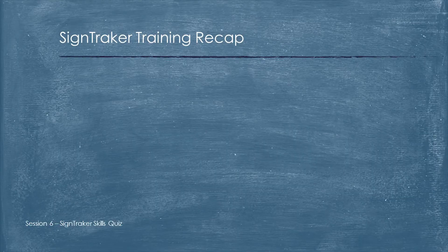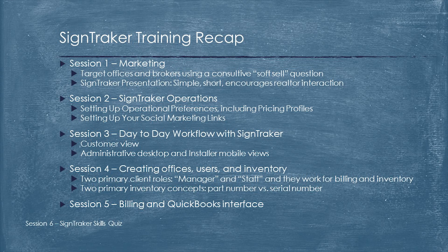If you're watching this video, you've already accomplished your initial lessons on marketing, operations, creating users and inventory in SignTracker, and now we're going to see how it actually works. We're going to see how an operation like this runs.